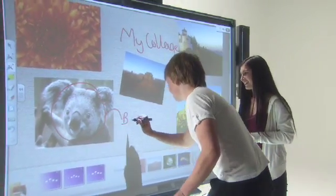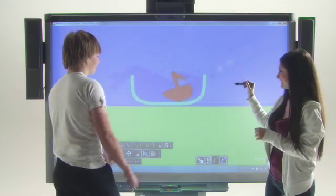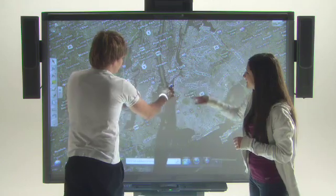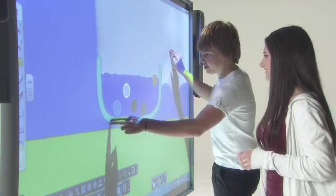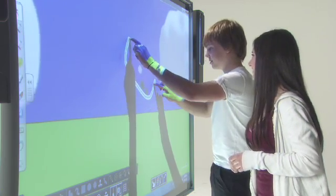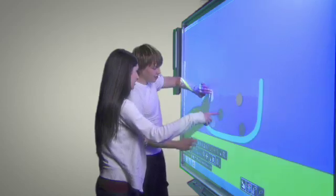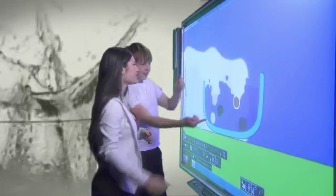Students can engage with lesson content in new and exciting ways, giving them a deeper, more interactive learning experience. They can use simple intuitive gestures such as toss, rotate, and zoom, or use the navigational gestures available with multi-touch operating systems. No special tools or menus are required — it feels natural and hands-on, making teaching and learning more engaging.